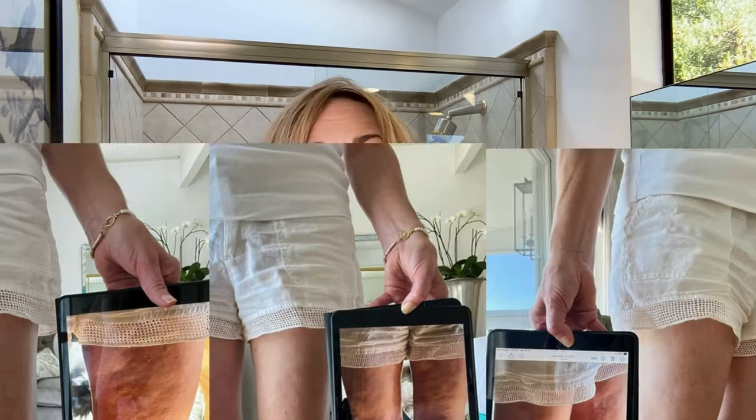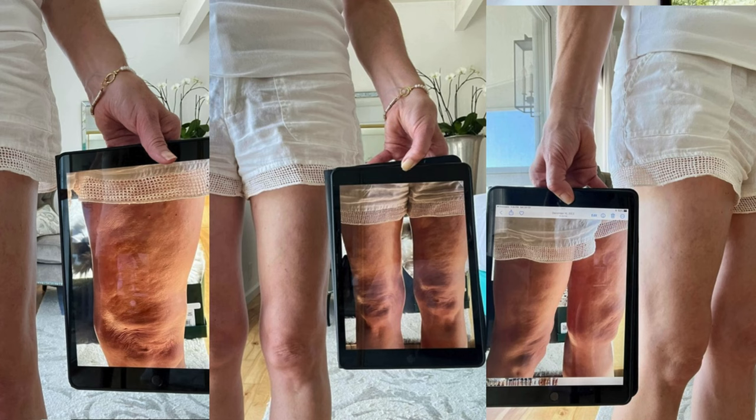During my journey, I was determined to stay ahead of the game and keep my hormones in check. But surprise! Along with those delightful hot flashes came a fun little bonus that I didn't expect — cellulite.